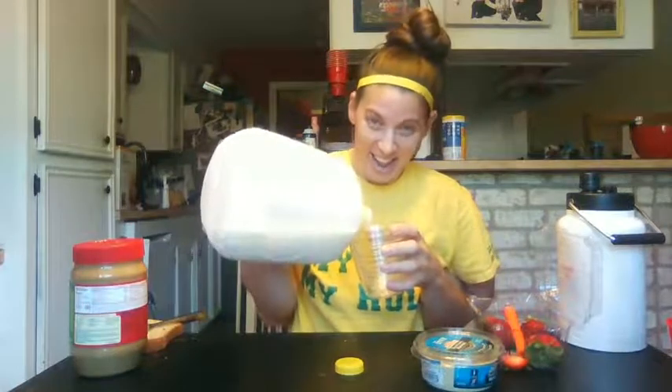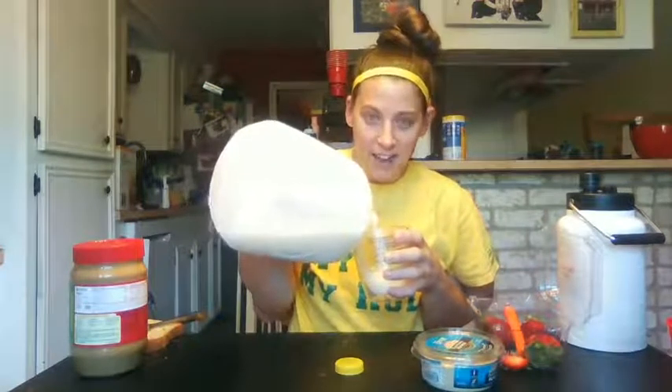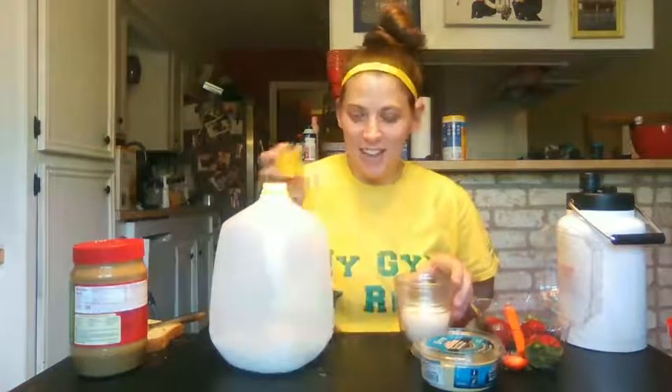With your dairy, you need to make sure that you are getting about three servings of dairy a day. With your dairy, you can also have yogurt or cheese.